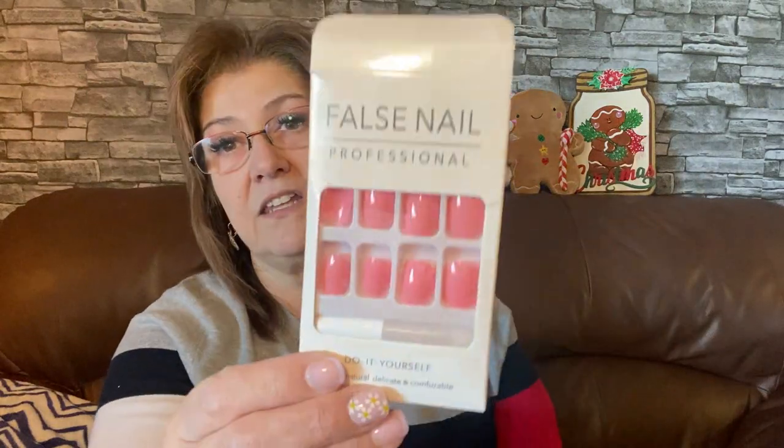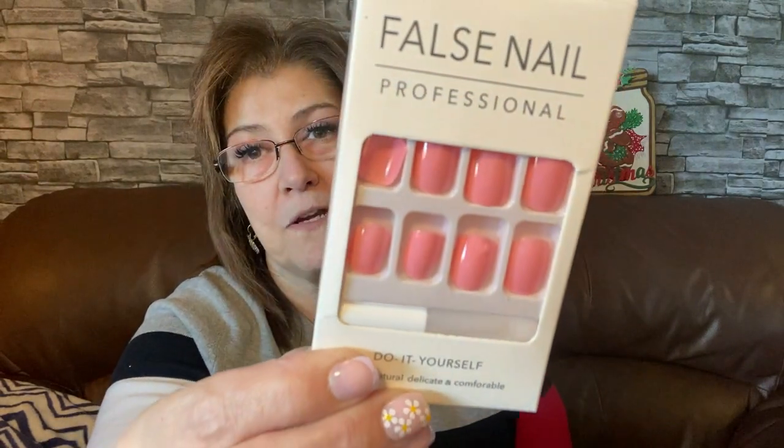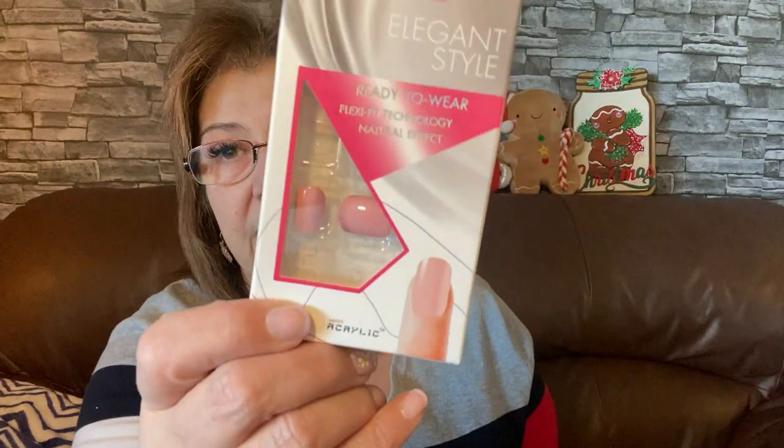I also got these — false nails, professional do-it-yourself, 24 natural delicate comfort pieces. I love this pink, I think it's absolutely beautiful. And then I picked up these by X Melly — elegant style, ready to wear, flex fit technology. They're all the same color. Those are beautiful as well, so I got those on Amazon.